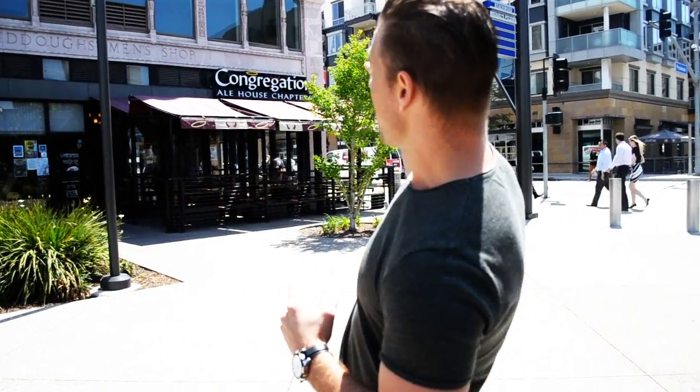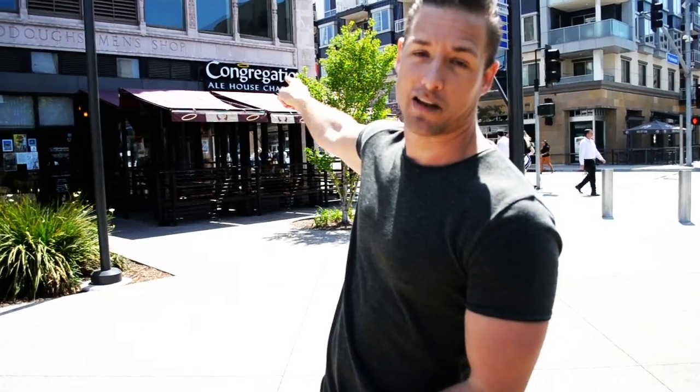Hey everybody, I'm Brandon Henschel. Welcome to another Beer Review, and today I'm at Congregation Ale House in downtown Long Beach. This is where the faithful go to drink. Come check it out.